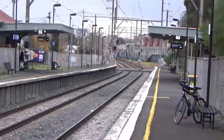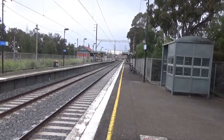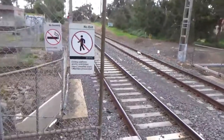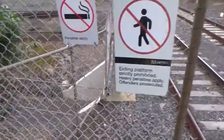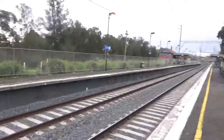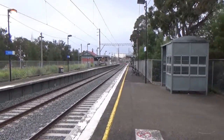You can see the boom gate coming up. There's also this underpass here — it's just for pedestrians so they can access the other side of the railway line without having to use the level crossing up the track.